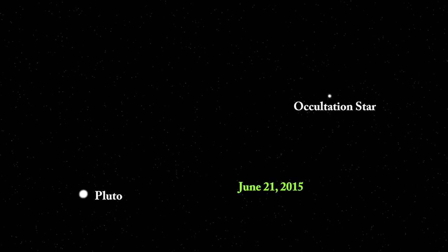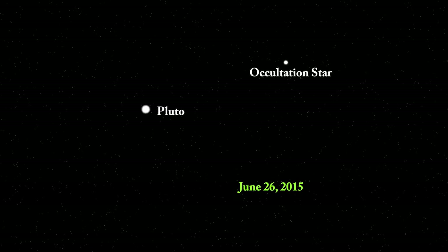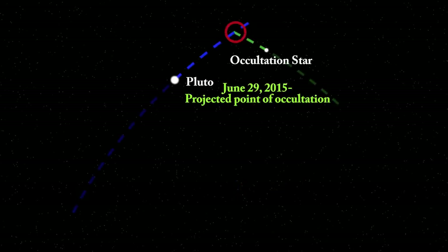We started this process at MIT for this particular event about three years ago. Basically, you just have to spend a lot of time observing both Pluto and the star. As Pluto moves across the sky, we're constantly updating its ephemeris. Each night we measure its position, see which direction it's moving, and project that ahead until it intersects with the star. Simultaneously, we're measuring where the star is, trying to firm up the coordinate system of the other stars around it so we can get a very careful measurement of how closely they will intersect and, more importantly, from where on the Earth we'll be able to see that occultation.